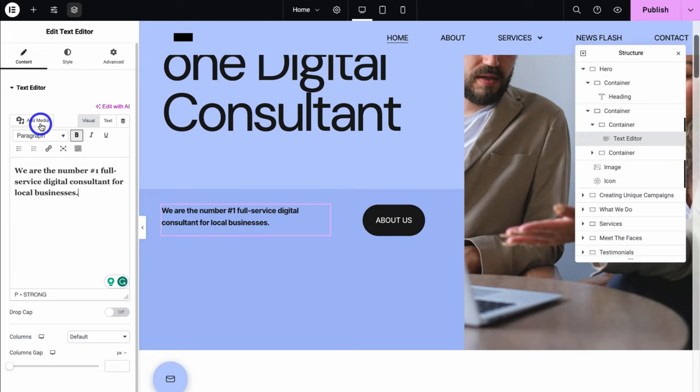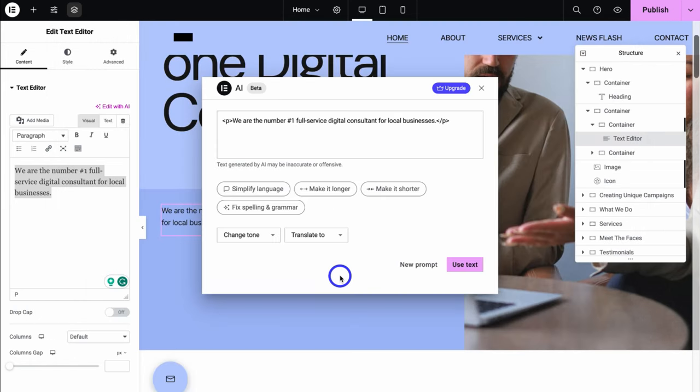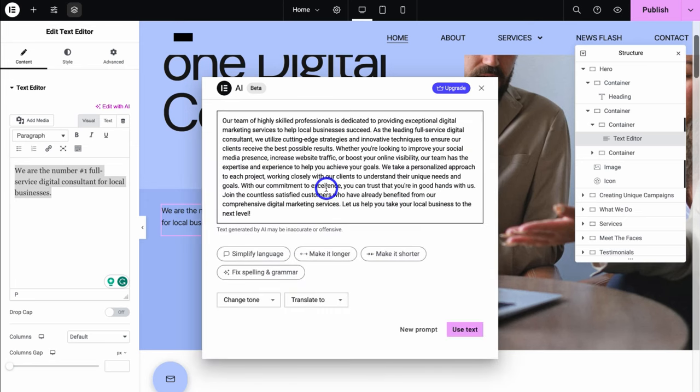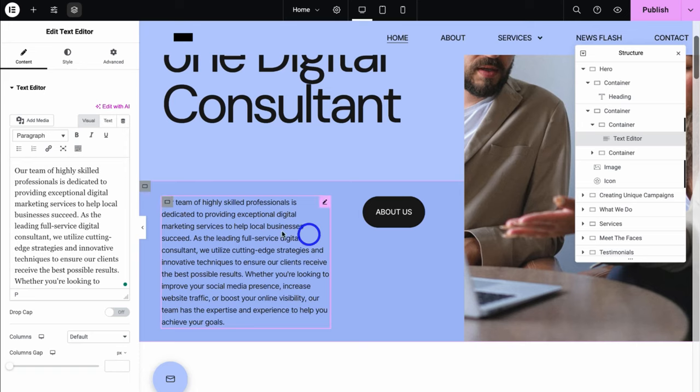I'm going to remove the bold formatting and then click on Edit with AI. Navigate down and click on I Approve and then Get Started. Elementor offers AI capabilities, meaning you can leverage AI to help you create content. Here is the initial sentence we added — we can navigate down and simplify language, make it longer, make it shorter, fix grammar, change the tone, or translate to a different language. I'm going to make this sentence longer, and Elementor is going to leverage AI to create unique content. Take the time to read through your AI-generated content because it's not always correct. I'm happy with that, so I'll navigate down and click on Use Text to add this AI-generated text.